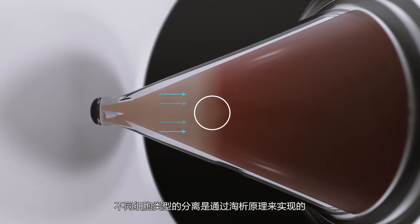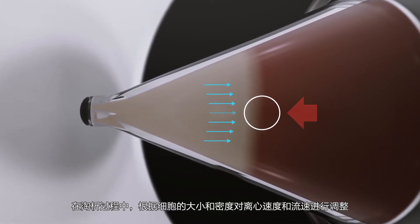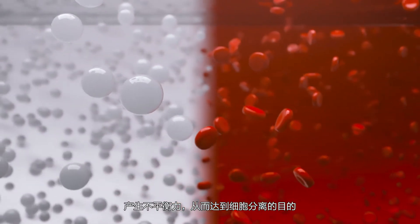Cell types can be separated by a process called elutriation, in which centrifugal speed and flow rate are tuned to create an imbalance of forces based on cell size and density.